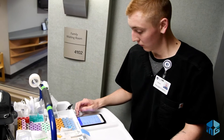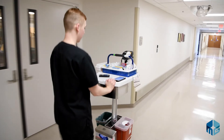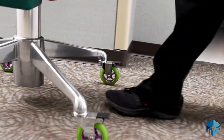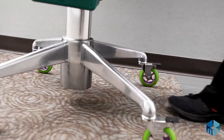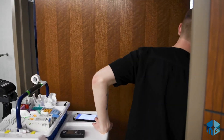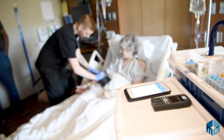Every specimen that is collected for Mary Greeley follows a standard process, which starts with the physician or nursing staff ordering the test. That order triggers an alert on one of many mobile rover units and sends the phlebotomist into action. From here, they visit the patient to collect the appropriate specimen. Hi, Bev. My name is Noah. I'm from the lab. I just need to get some blood from you if that's okay.